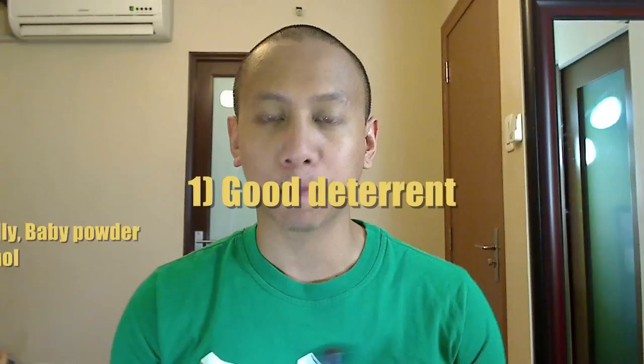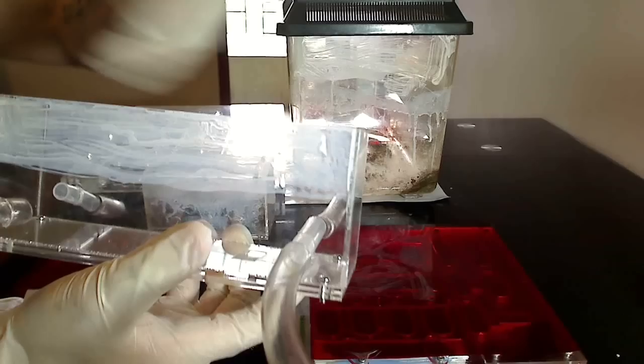First things first — what you need is a very good deterrent. In my experience, Fluon, also known as PTFE, also known as Insectoslip, is the best barrier for keeping insects in their setups. It's liquid Teflon — the same material used to coat your pots and pans. It makes surfaces very slippery and ants just slip off it.